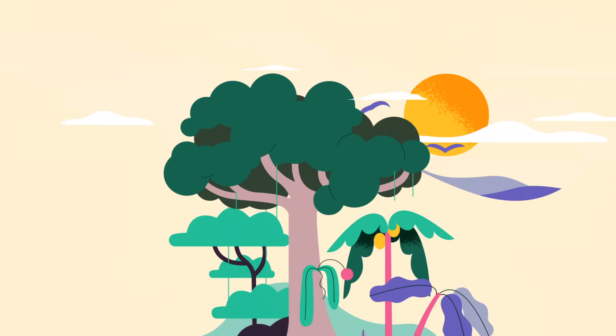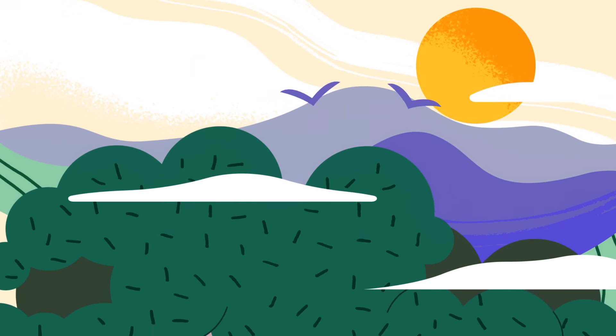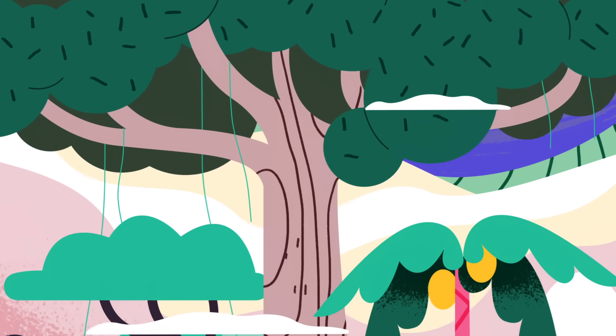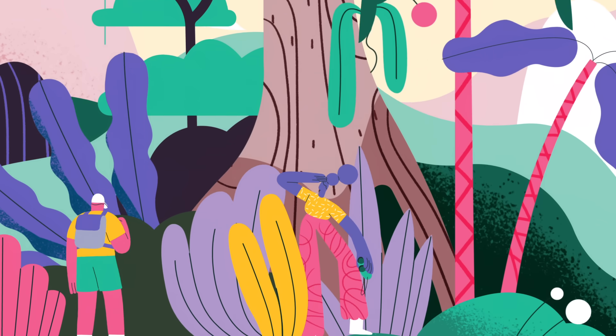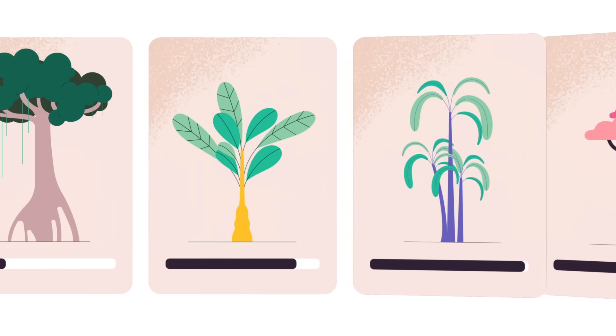Standing at almost 84 meters tall, this is the largest known living tree on the planet. Nicknamed General Sherman, this giant sequoia has sequestered roughly 1,400 tons of atmospheric carbon over its estimated 2,500 years on Earth. Very few trees can compete with this carbon impact.